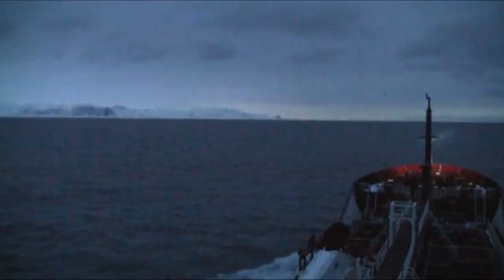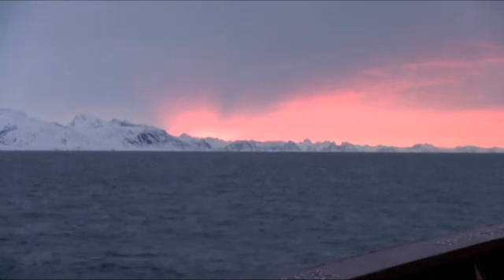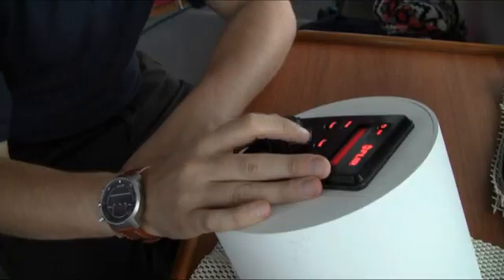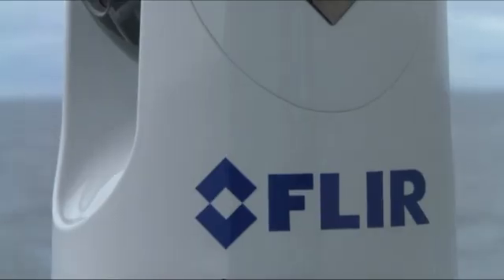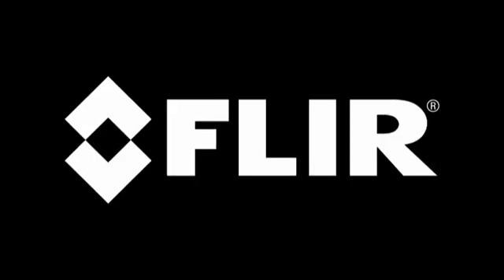Using a FLIR thermal imaging camera will help detect ice, avoid collisions, safeguard the crew in case of man overboard situations, and it will do all this regardless of lighting conditions and in all types of weather. The Arctic may be one of the most extreme environments in the world, but traversing these dangerous waters can be made quite a lot safer by installing a thermal imaging camera from FLIR Systems.